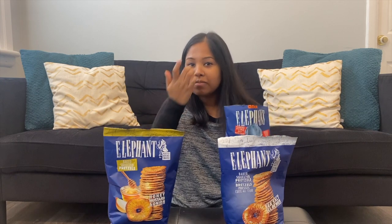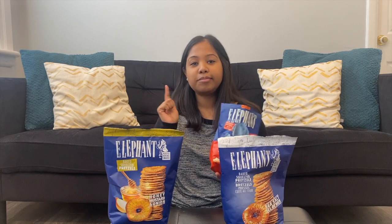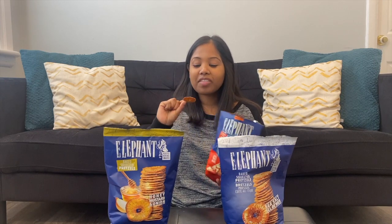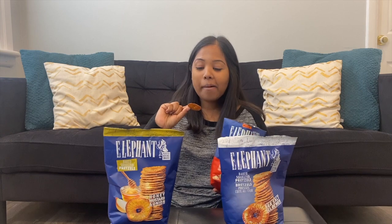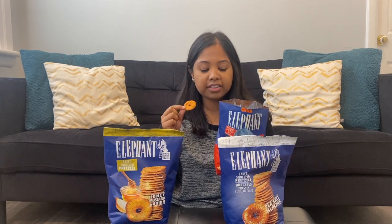Okay, these are actually not bad. They're super coated in seasoning, which is amazing. They taste awesome. As much as it says basil everywhere on the packaging, it really does taste like a tomato sauce.